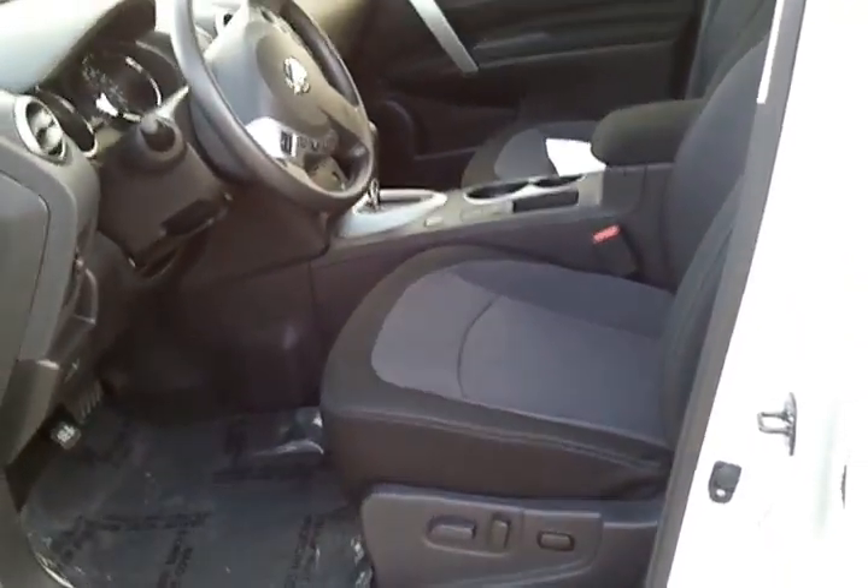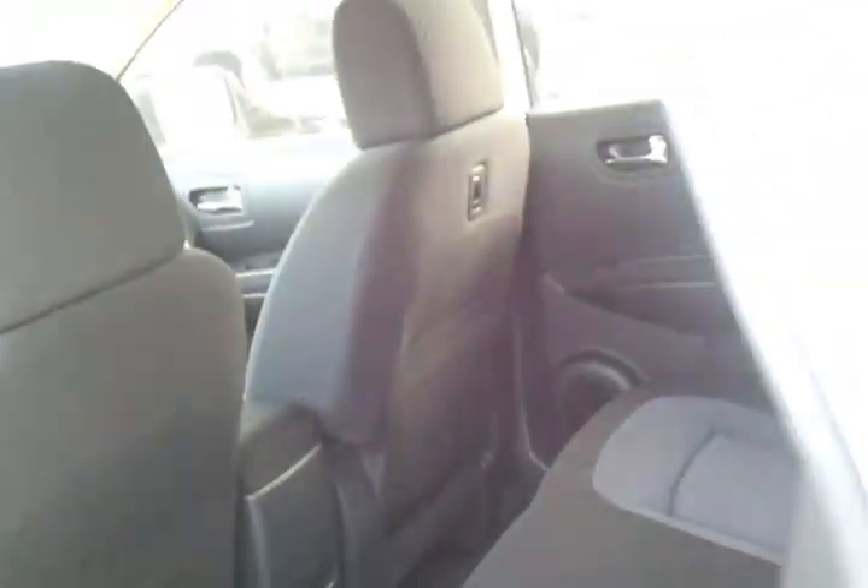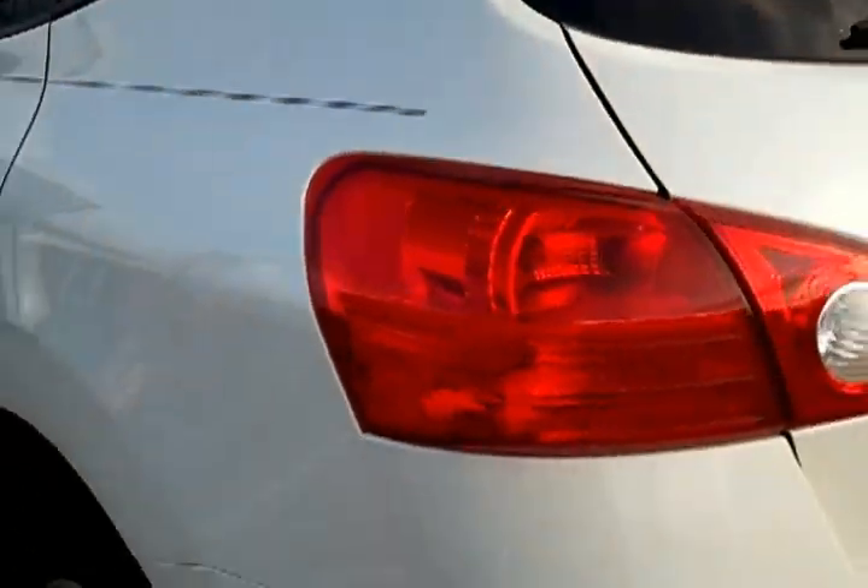As you can see it has power seats, power windows, power locks. It also has a roomy backseat as well, and rear air control. It is an excellent vehicle — as versatile as you want to be.